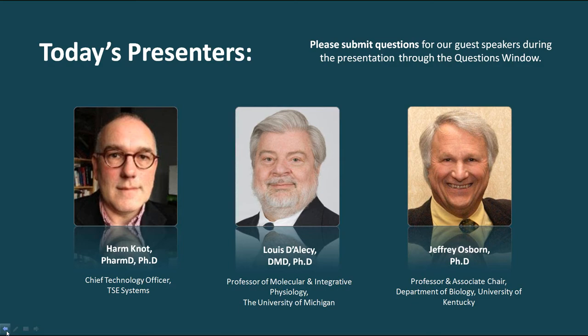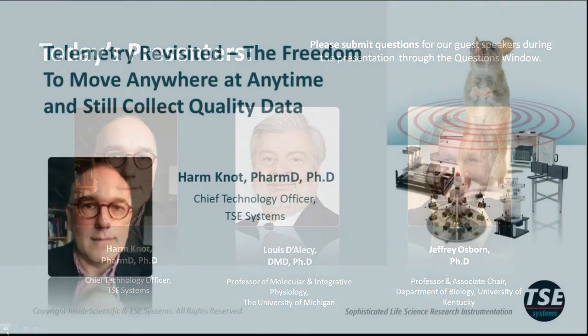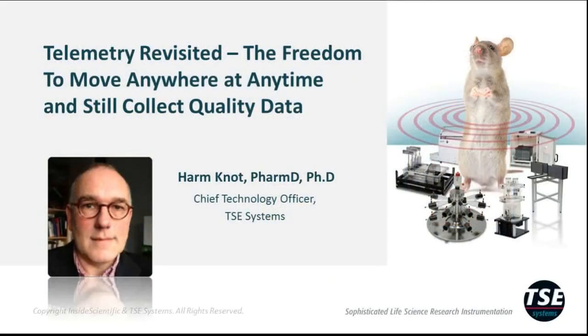Let's hand things over to our first speaker, Dr. Harmnad. Thank you, Andy, for the introduction. What I'd like to cover in this first talk is to introduce our audience to a new next-generation telemetry system called Stellar, marketed by TSE Systems. In the following two talks, you will hear practical information on the use and implementation of Stellar and how this relates to current legacy systems on the market. I want to focus on the special features of Stellar that offer a new toolbox to existing telemetry users looking for a change, but also opens it up to new potential users. We like to sum up these features in the word freedom, and this extends both to the animal and the researcher.